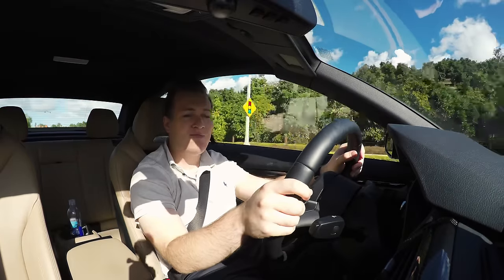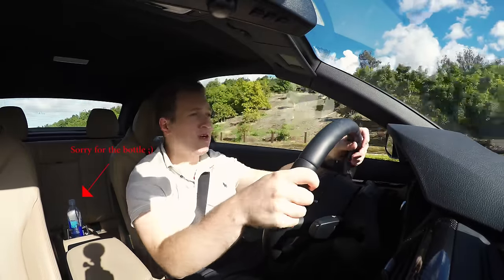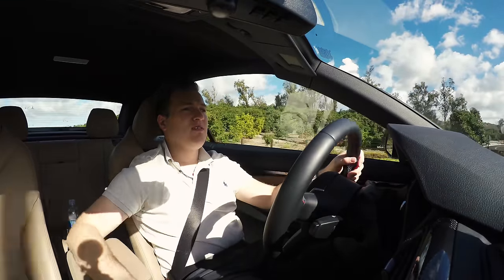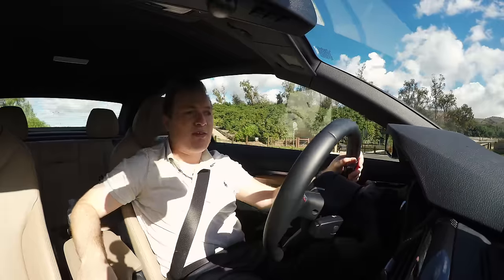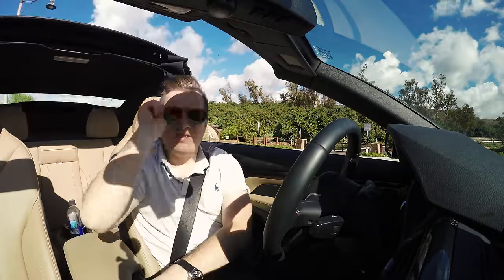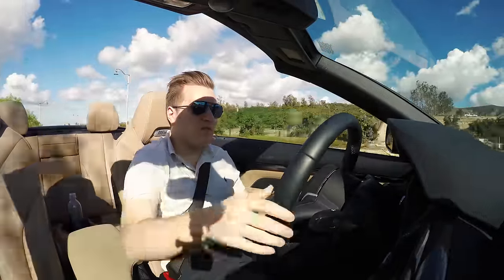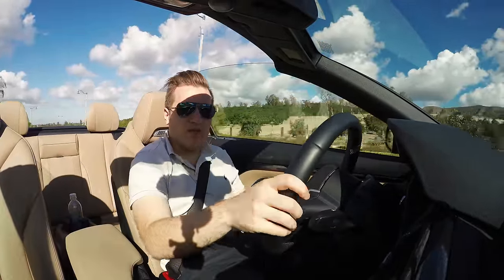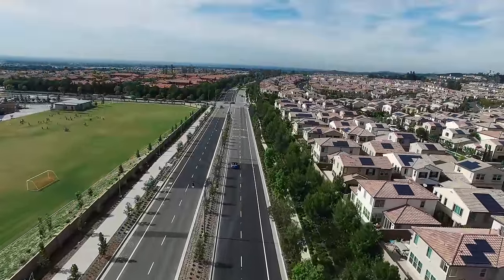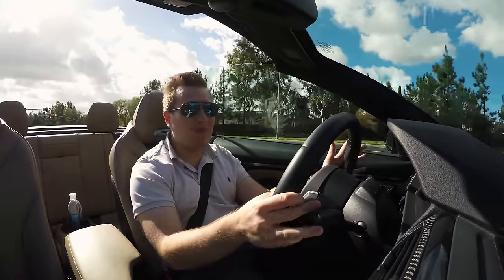Here we are driving the BMW M4 convertible in beautiful Southern California. Before we move on, let's just open the top and enjoy the Southern California sunshine. Let's close up the windows so you guys can actually hear me. What a beautiful sunny day it is here — what better car to drive than a BMW M4 convertible.